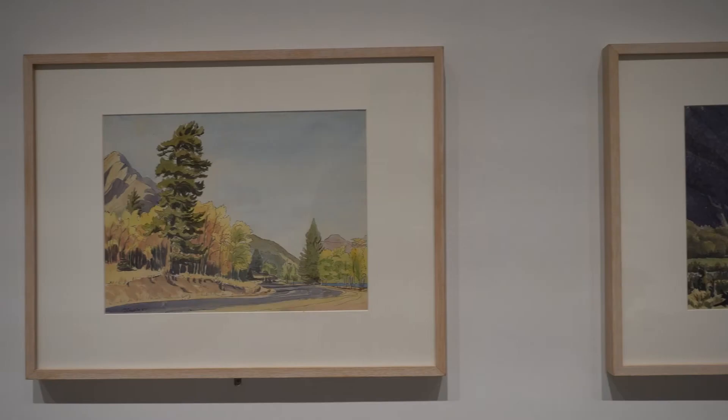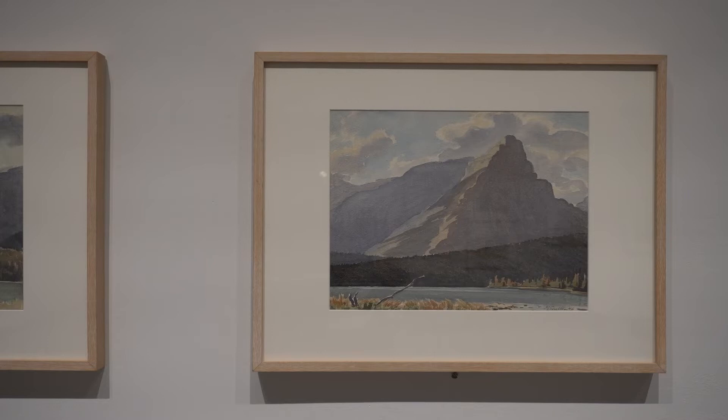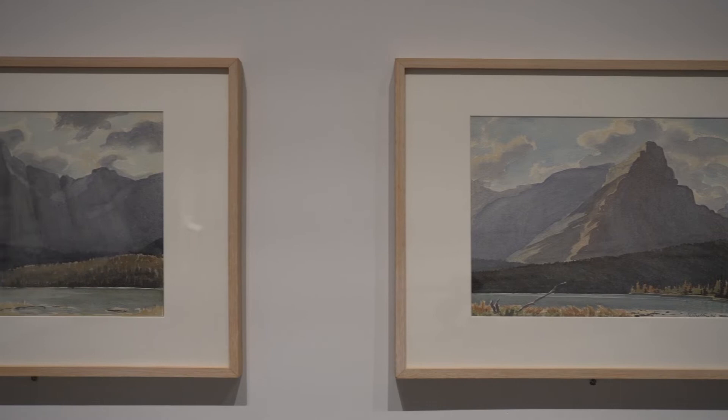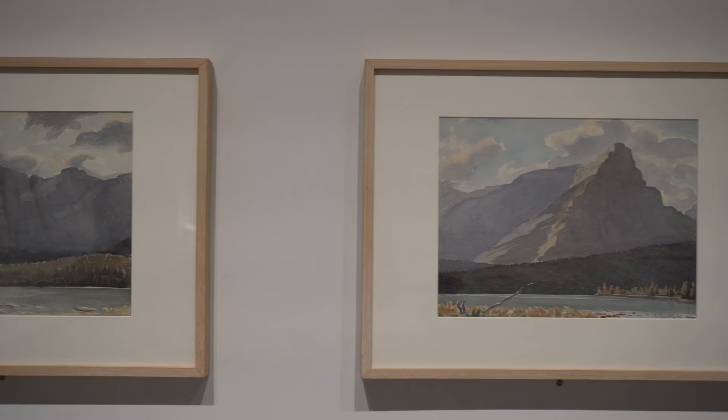Margaret Shelton studied under the three probably most prominent artists working in Alberta at the time, who were A.C. Leighton, Walter Phillips, and H.G. Glyde. She learned different things from each of them but her real interest was watercolor painting. She first studied under A.C. Leighton, taking night classes when she was working towards her teaching certificate in Calgary.